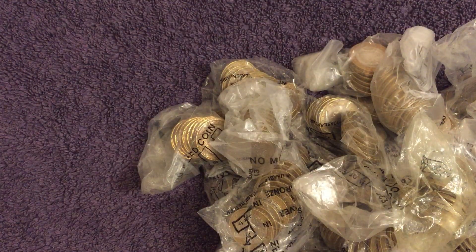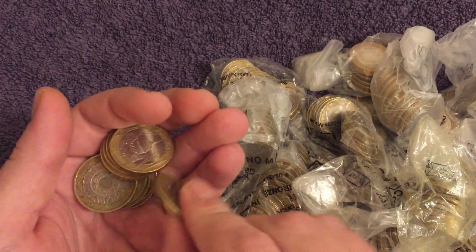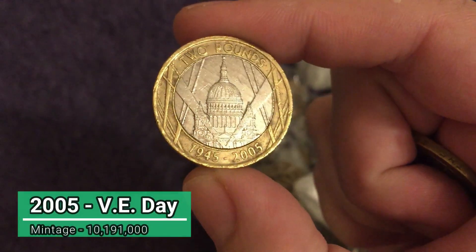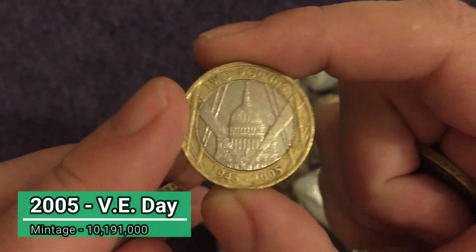Anything in bag number one? Not a good start, but that doesn't necessarily mean anything as we well know. There's something in number two — it's the VE Day 60th anniversary. A really common one though, but at least it's something.